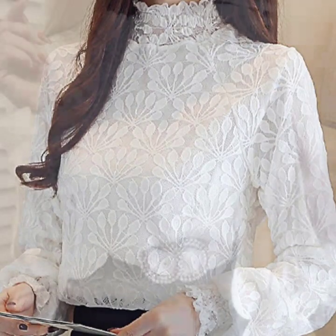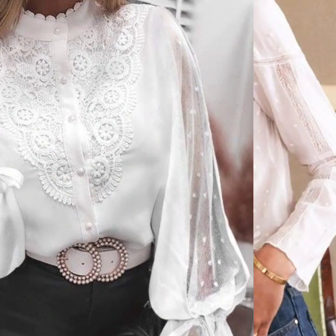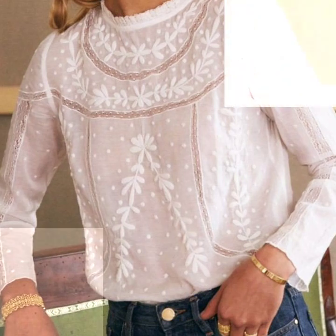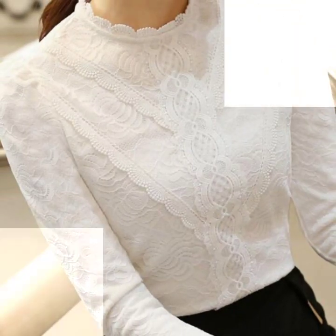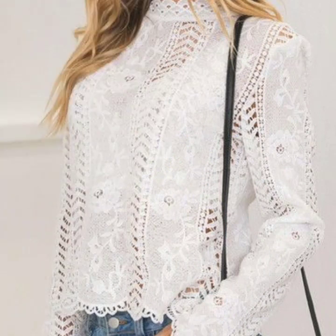Hello everyone, welcome back to my YouTube channel! I hope you are all fine and doing very well. I'm back again with another awesome and beautiful collection of blouse and top designs ideas. These are so beautiful, refreshing color blouses and tops for women.